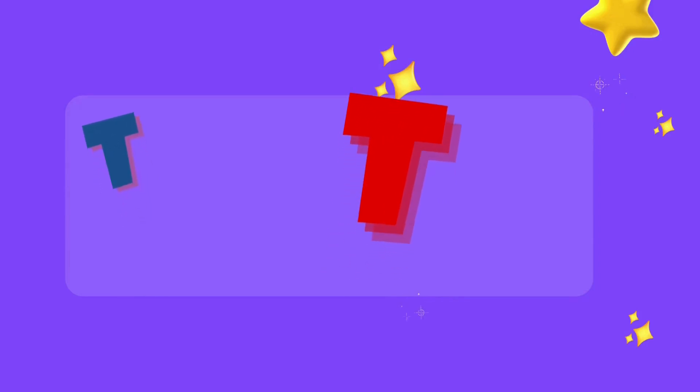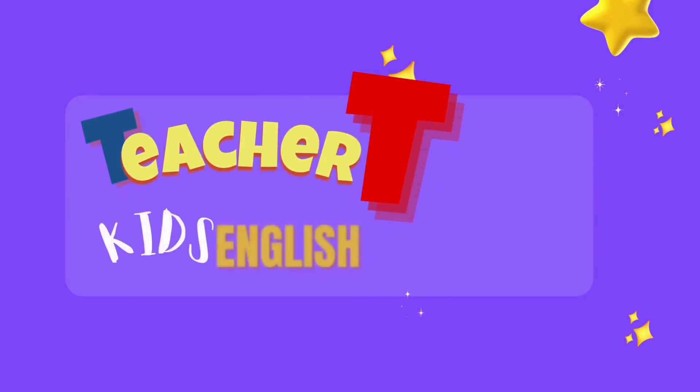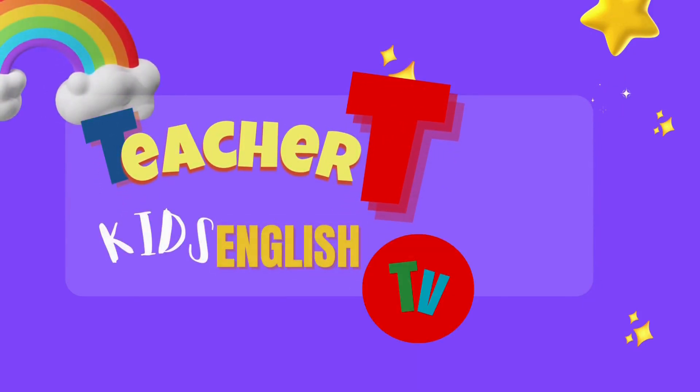Hello, good morning, and welcome to my classroom. You're watching T2T Kids English TV.